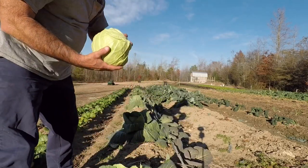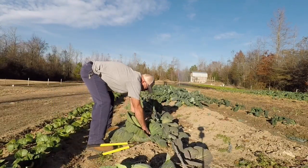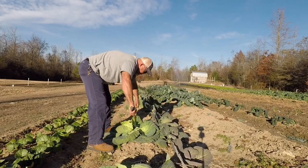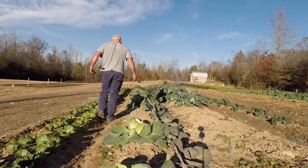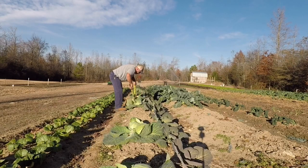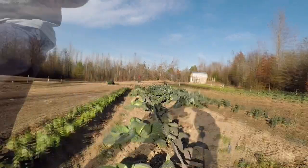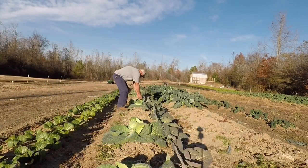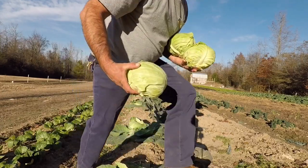This is about the average size, though some have been almost twice as big. I'm going to go ahead and get the rest of this broccoli and be done with it — get that part over with so we can blanch it all at once.